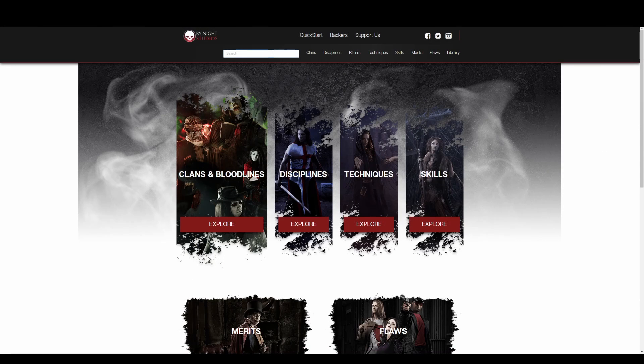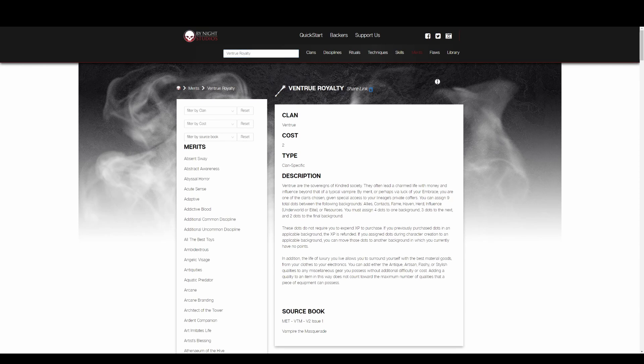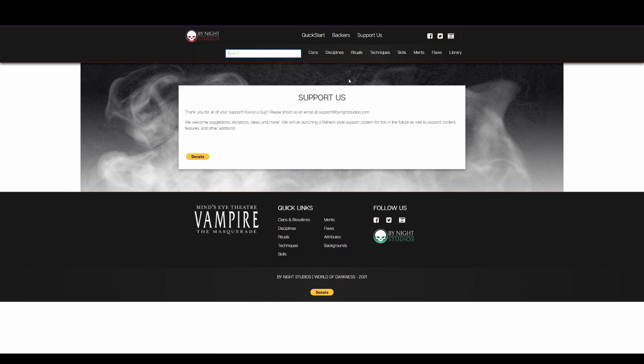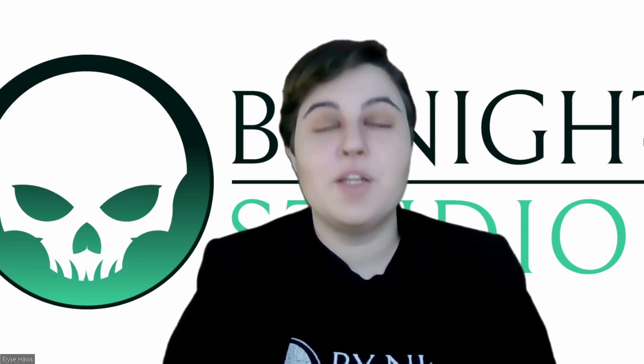We also just released 1.0 of our new search engine. Now the whole site is searchable and indexed, which means that you can pinpoint exactly what you need. We plan to continue improving the search function, and we appreciate any feedback you can give us. To give us feedback, all you have to do is click on the Support Us tab directly on the site, or you can email us at support@bynightstudios.com.